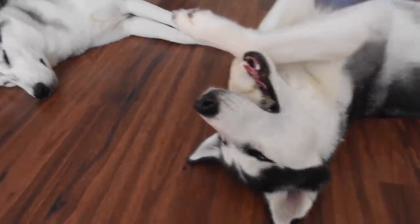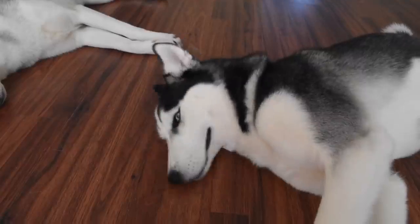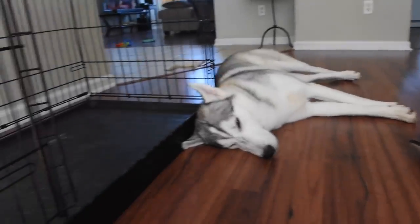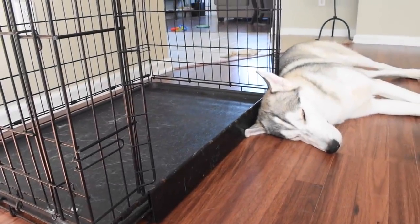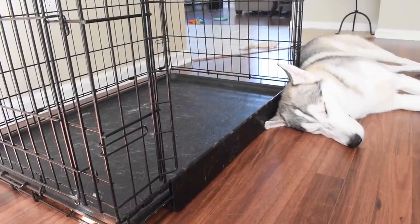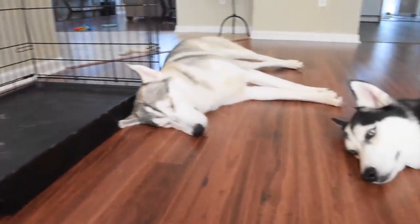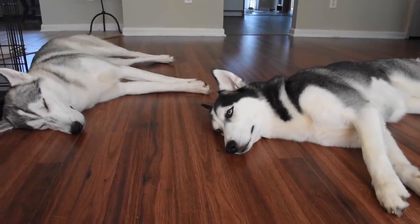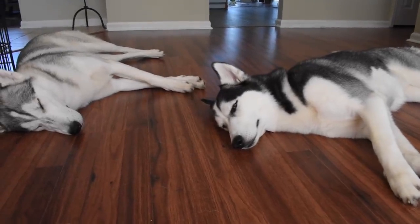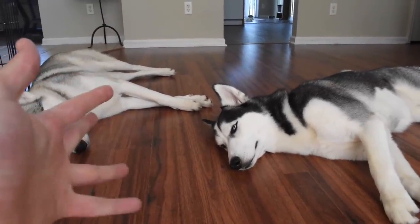Husky puppies are difficult in the beginning — it takes a lot of courage, love, and dedication to get them to live a normal life. They need to go outside all the time, reinforce the potty rule, and be taught to be comfortable in their crate. Keep the crate open when you're not crate training — let them run into it, sniff around, and put treats inside to help them get acclimated. I hope this helps you work with your brand new Husky pup. Write any questions down below and I'll answer them as soon as possible.